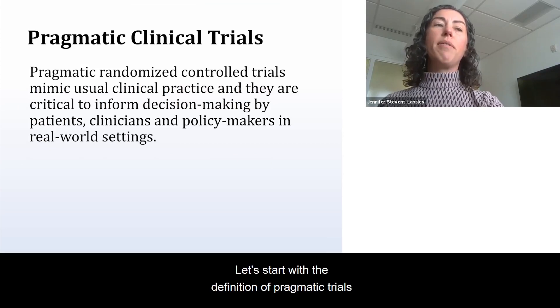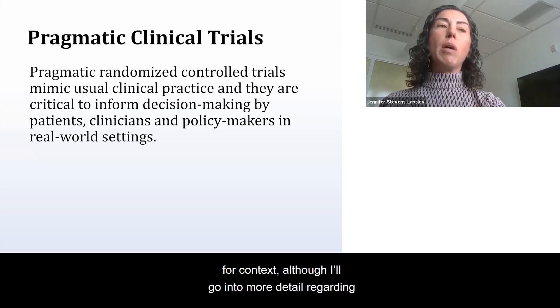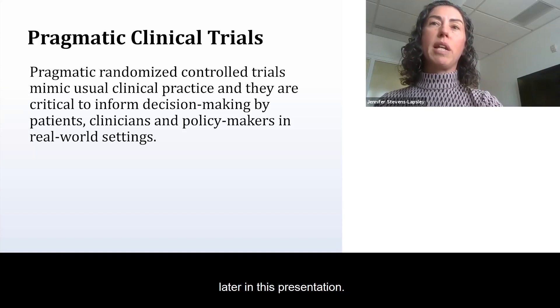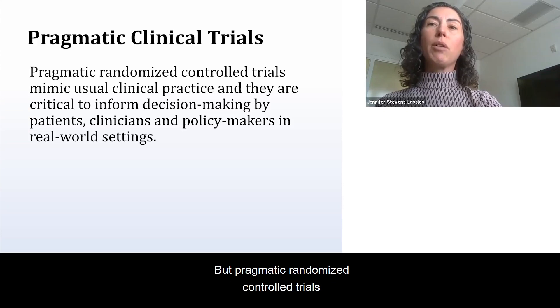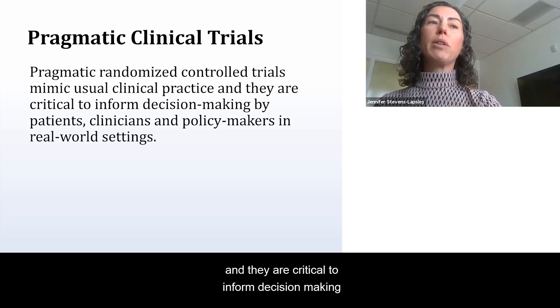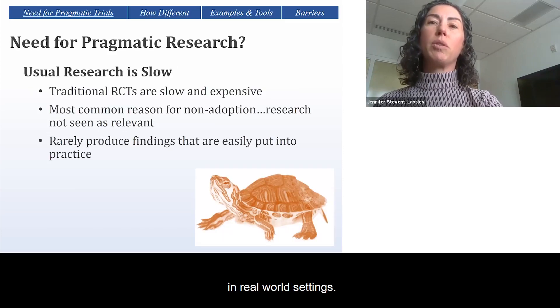Let's start with the definition of pragmatic trials for context, although I'll go into more detail regarding specific characteristics compared to other designs later in this presentation. Pragmatic randomized control trials mimic usual care or usual clinical practice, and they are critical to inform decision-making by patients, clinicians, and policymakers in real-world settings.